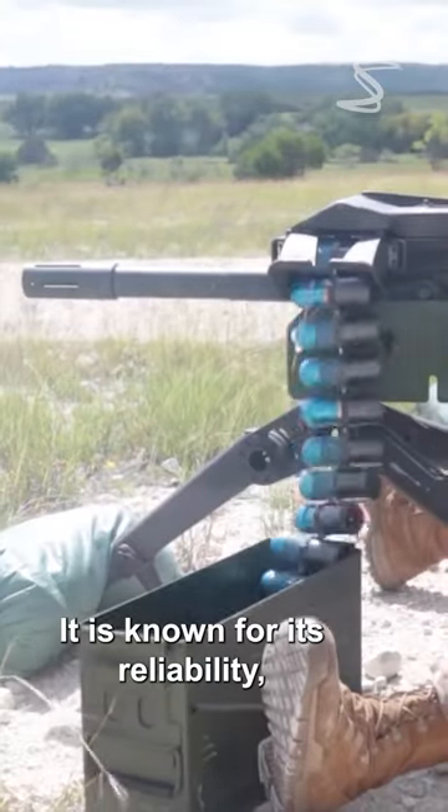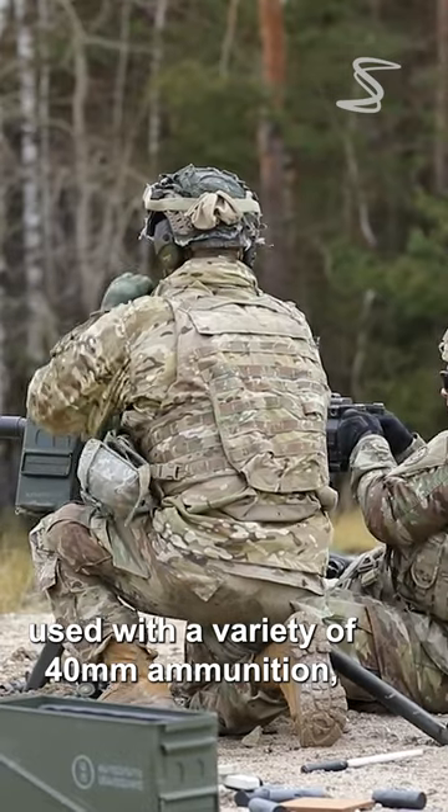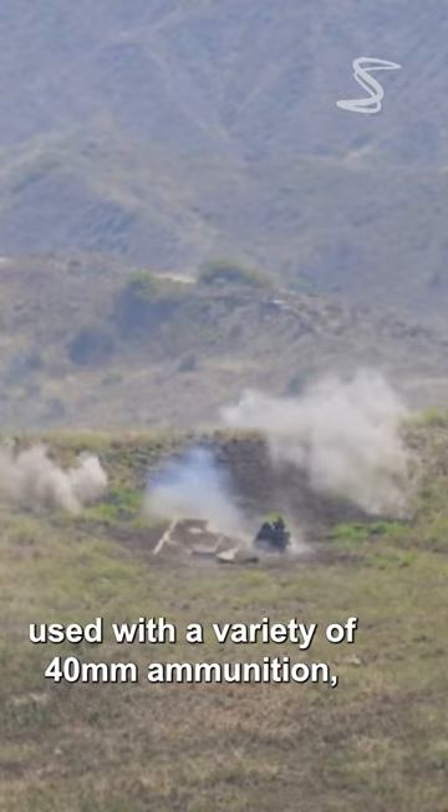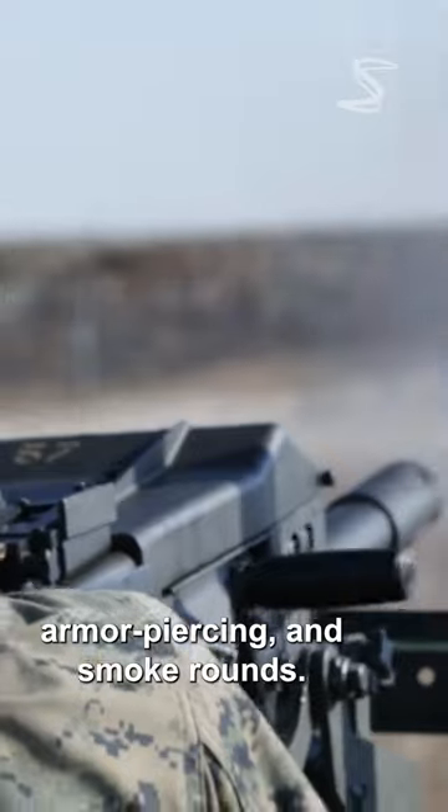It is known for its reliability, simple design, and versatility, as it can be used with a variety of 40mm ammunition, including high explosive, armor-piercing, and smoke rounds.